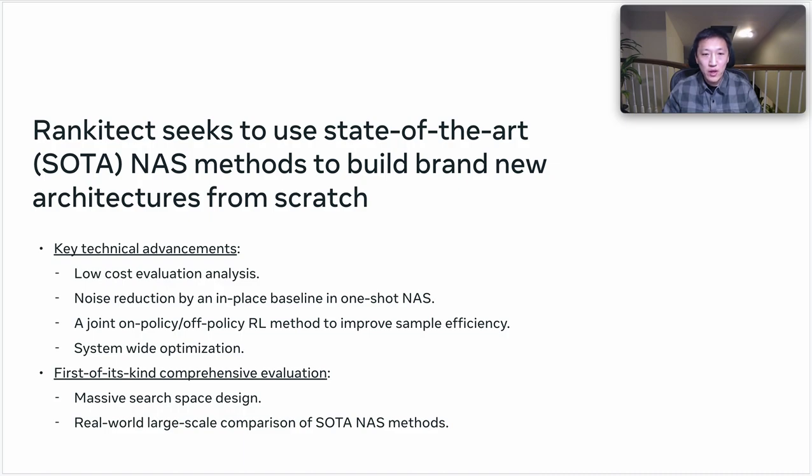Furthermore, we use RankinTech to conduct a first-of-its-kind comprehensive evaluation of a massive search-based design that includes almost no inductive bias from the production model, and a real-world large-scale comparison of three state-of-the-art NAS methods that include sampling-based methods under different low-cost proxies, one-shot methods with in-place co-trained baseline, and differentiable NAS.